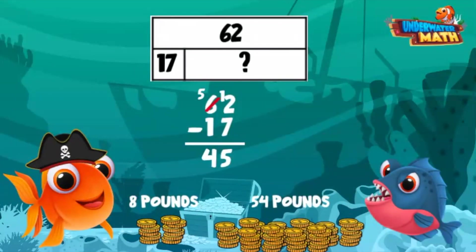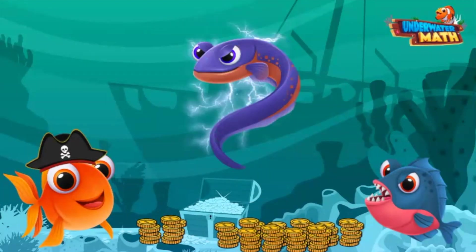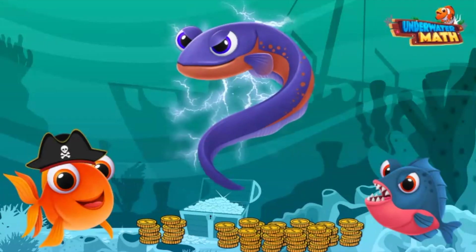Earl will have 45 pounds left — plenty for him! Thanks for sharing, Earl. Oh no, it's Electra — she's come to steal more pirate booty away!